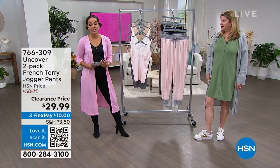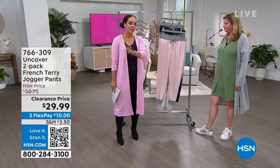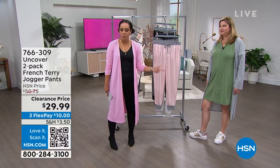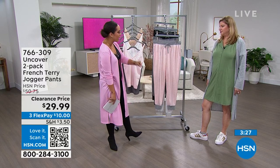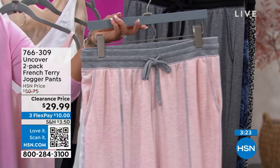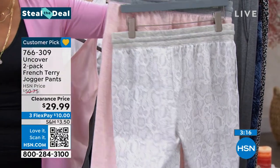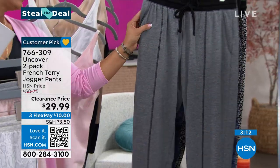We are going to move on to our Steal the Deal — our jogger. This Steal the Deal is something we've been doing all month of August here at HSN. It's really low quantity and an incredible price. Under $30 for two pairs of joggers. You have that light pink heather with gray snakeskin. They do have pockets and an adjustable drawstring.